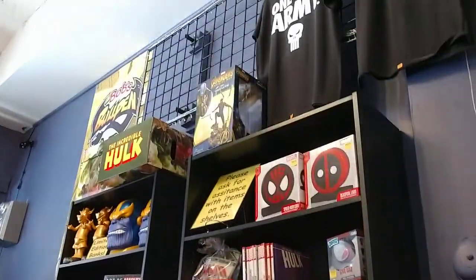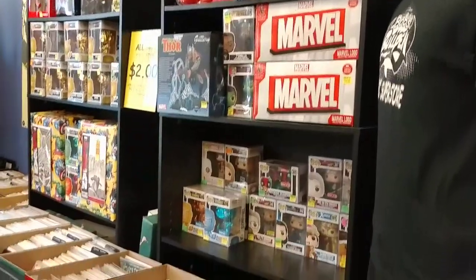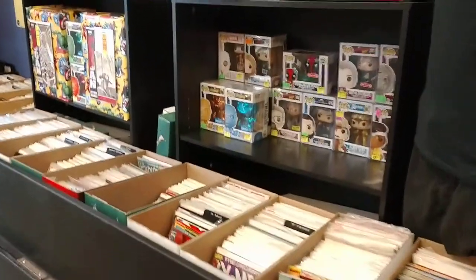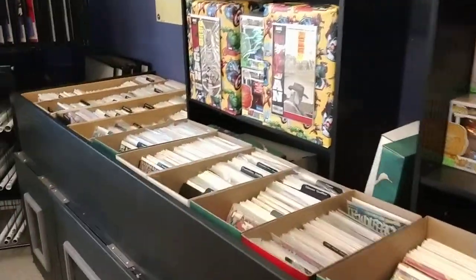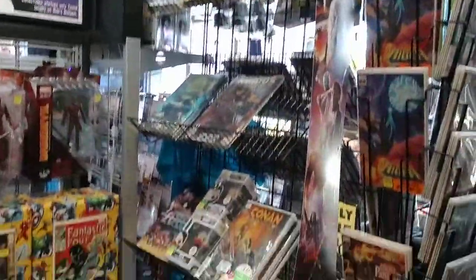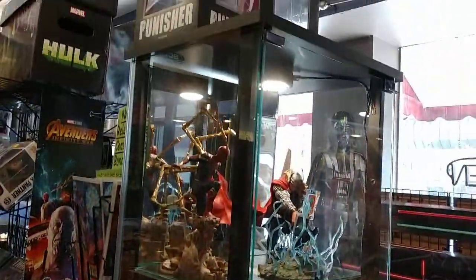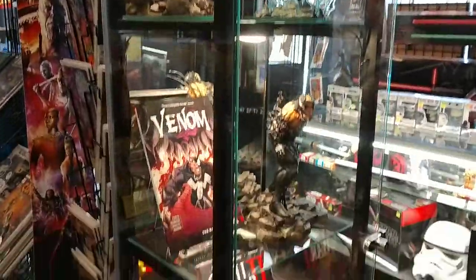Now we're getting into the Marvel area on the other end of the store. You'll notice it's identical to the DC area in how it's set up. This area also has the bigger event books — Infinity Gauntlet and the Wolverine stuff. And the toys and the big stand-up case, just like the DC side.